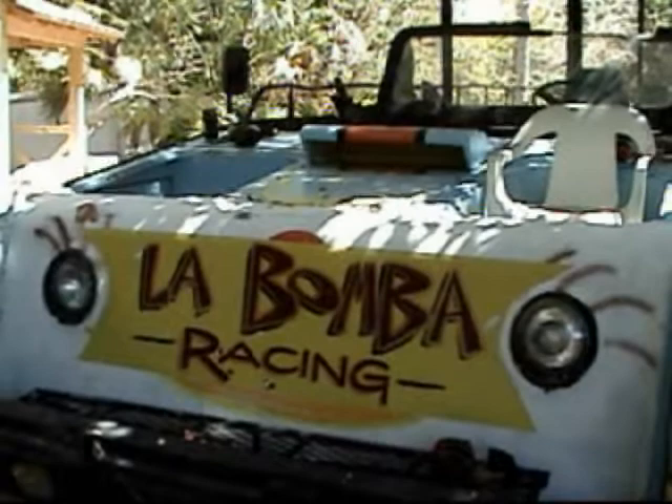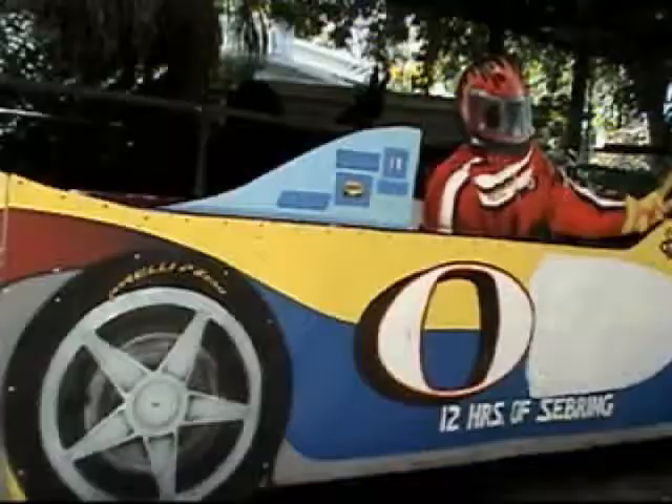So this is how it all goes down — the prep for the La Bamba racing float for the 2009 12 Hours of Sebring.